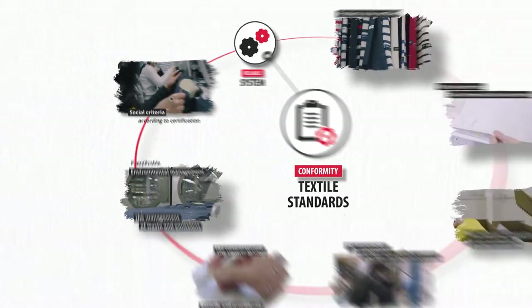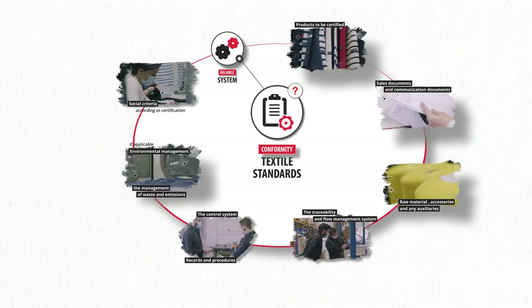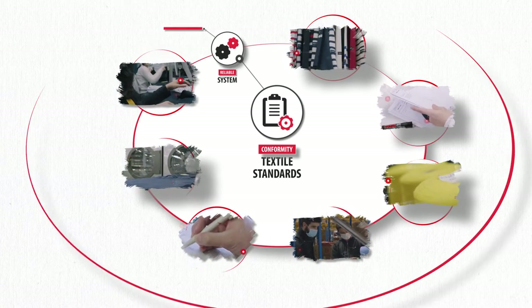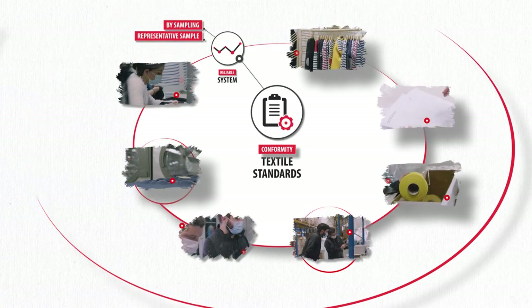Of course, the auditor does not check all products and documents — this would be far too long and unnecessary. He will proceed by sampling to obtain a representative sample of your activity.